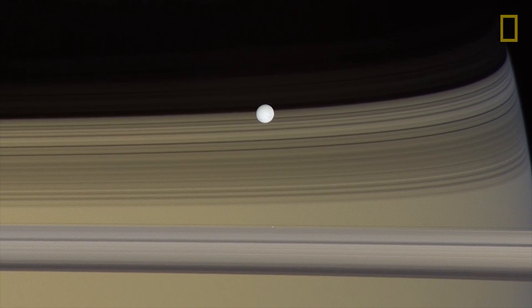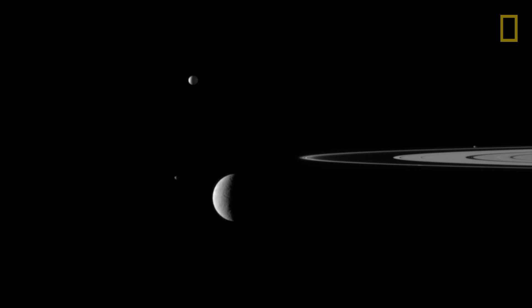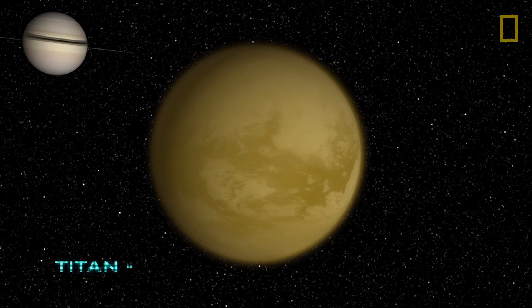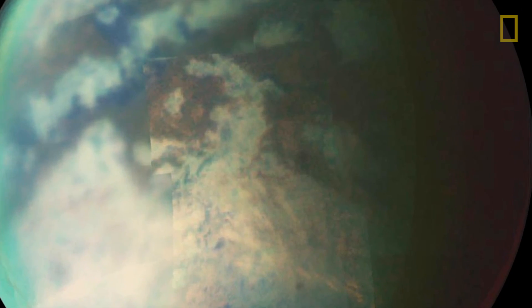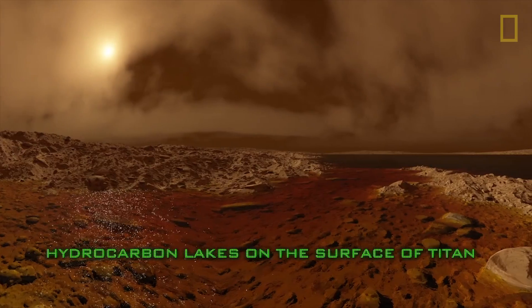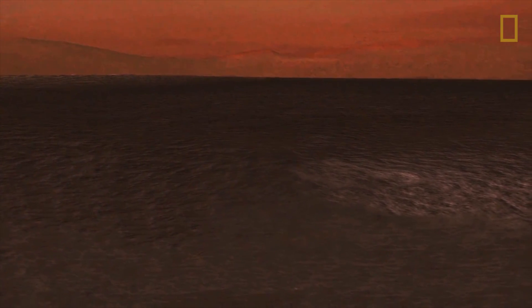Cassini is there in the Saturn system now, has been making discoveries for the last several years, and there's more to come. By studying the satellites in the Saturnian system, we begin to understand something about the origin of the solar system. There is strong evidence now that most of the surface of Titan is in fact covered with organic material of some kind. We're going to be looking at lakes on the surface of this moon in detail, and at the atmosphere to see how the climate changes over time. We have global circulation models that tell us, as the winds pick up, there could be waves on the lakes of liquid methane.